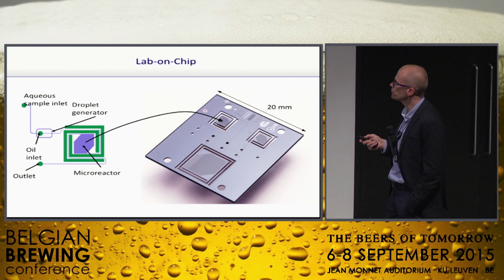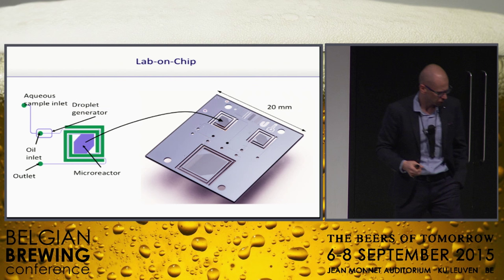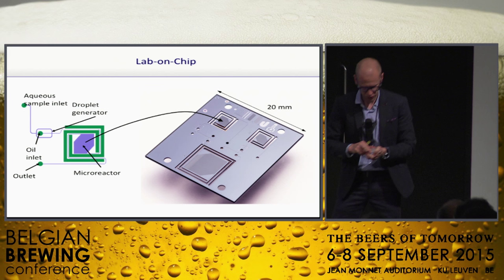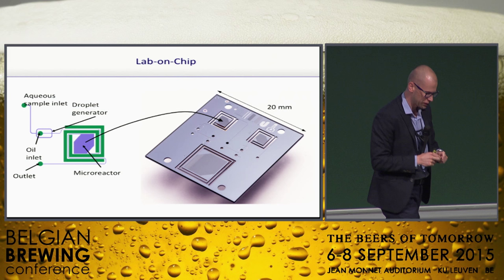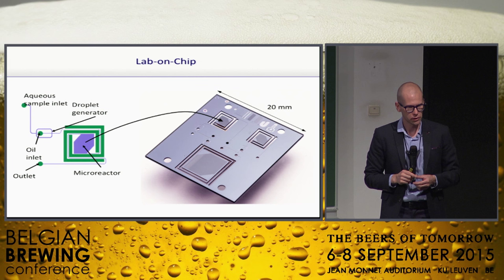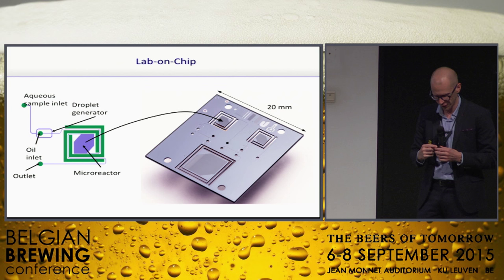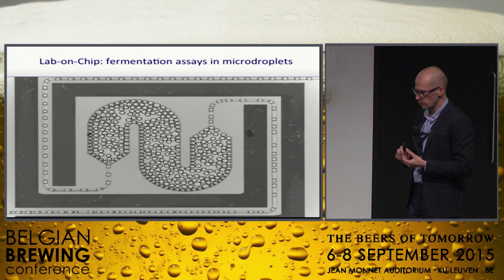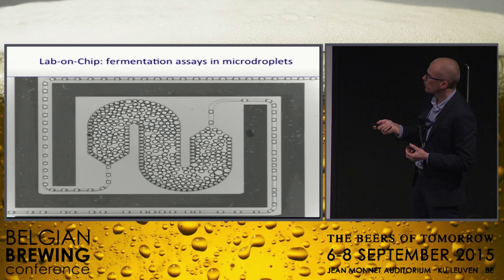These are microfluidic chips — no electricity going through them, but fluids. This one is two by two centimeters. There are fluids going through here, and we're working together with IMEC, which is this huge chip factory right next to my lab — we're kind of lucky they were there. They're making computer chips but also now venturing into life sciences. This is how it looks under the microscope: you can see droplets being formed. The droplets are aqueous solution surrounded by oil — water droplets in oil — generated at a fairly high rate.